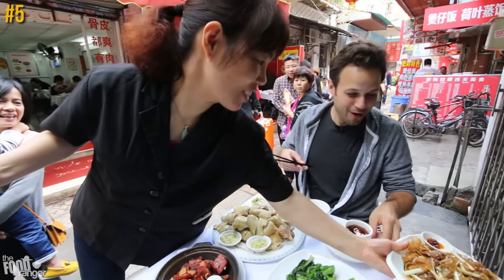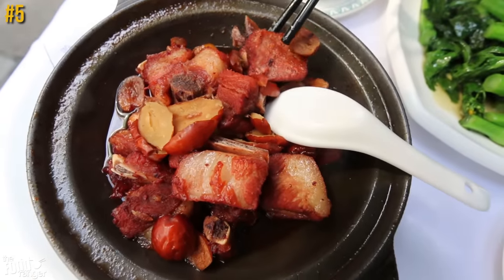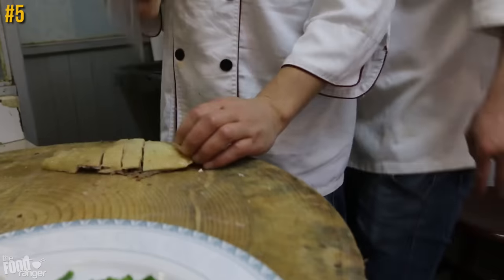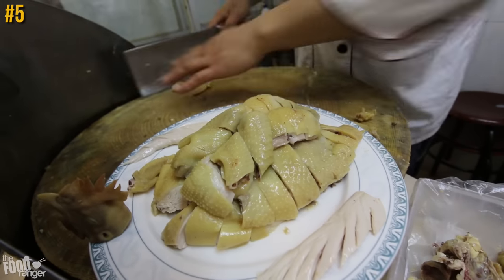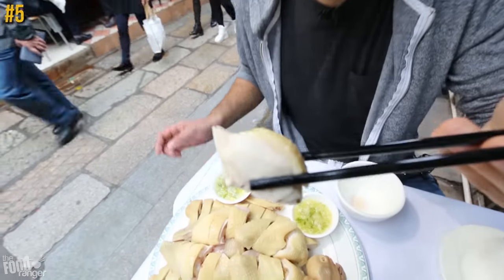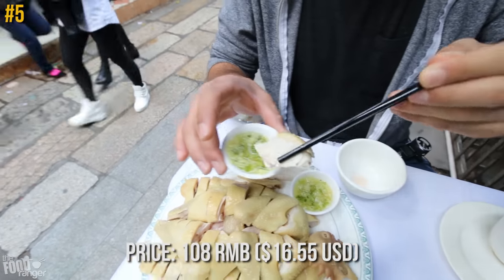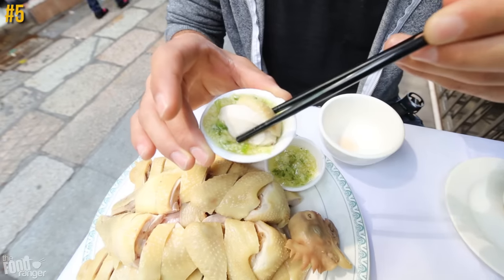Number five — this famous chicken dish in southern China is best with side dishes like fried rice noodles with beef or a bowl of sweet red date spare ribs. The whole chicken is boiled in seasoned water before being submerged in cool water to give its skin a nice firm texture. I'm going to dip it right in that garlic onion sauce.